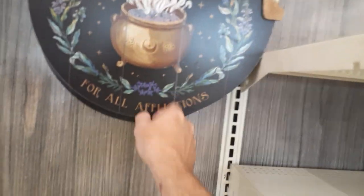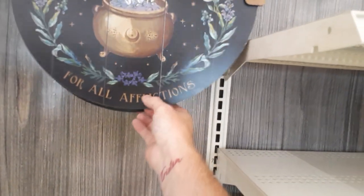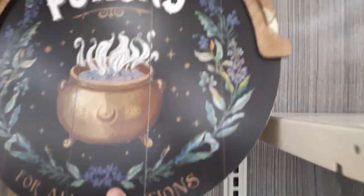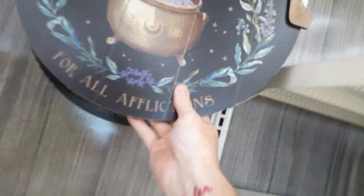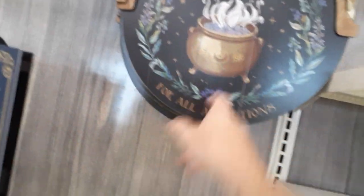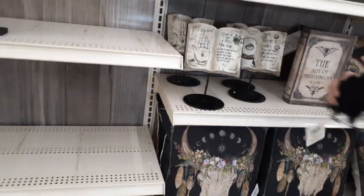Here's a sign that was definitely not in the last one — the Salem Apothecary and Potions sign. That is awesome. They are killing it with the signage this year. One of them's got a side broken off, but there's a perfect one over here. These guys are $21.99, all wood, printed on the front. You'd have to keep it on the porch or something, but that's really cool.